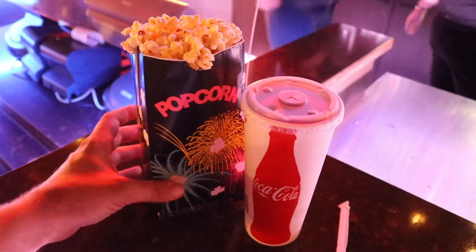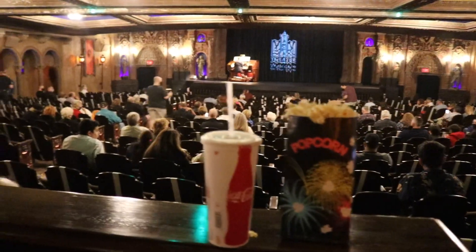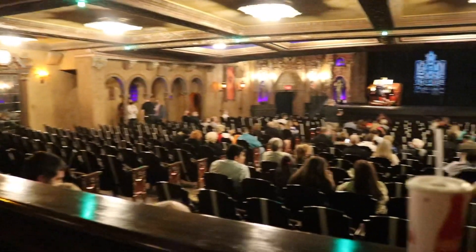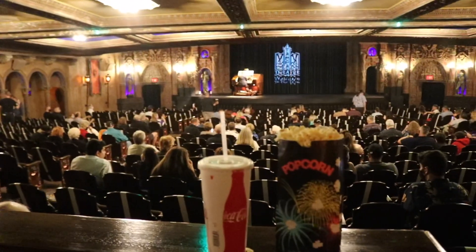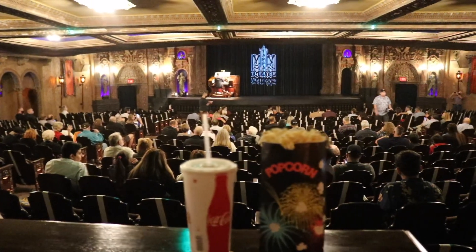My Coke and my popcorn are ready — order number 18. As you can see, the theater is filling up. I was hoping it would fill up so much that they'd have to open the balcony, but I'm pretty sure the amount of tickets sold was predetermined. And here it is — my first bite of popcorn at the reopening of the Tampa Theater.